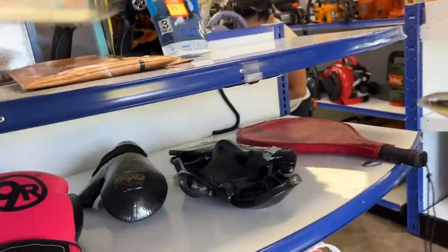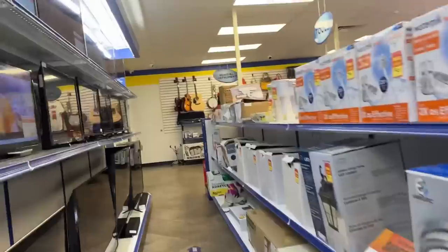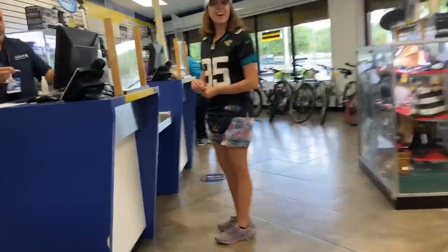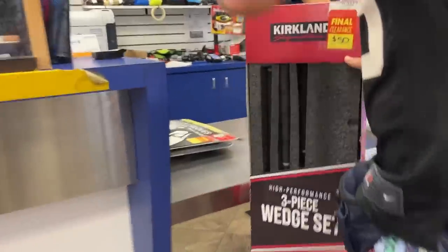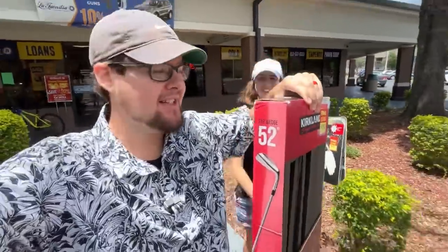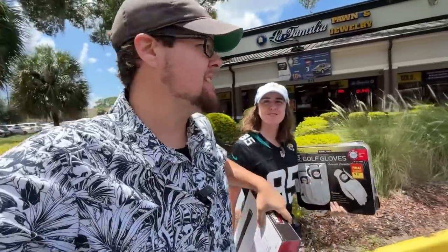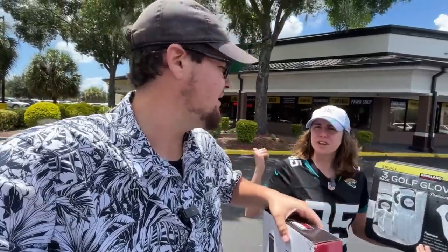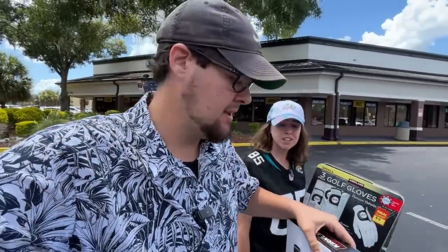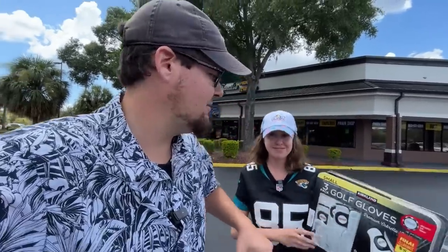Don't say I never got you anything. Kirkland Signature Wedges! Fifty bucks — it's like Costco on discount. We don't even have to go to Costco. Got my gloves and my wedges. He said they buy out pallets and get the returns from Kirkland. I was wondering why someone would open a glove and return it, but they fill out the store with the stuff they buy from the pallets. You can just bring it back to Costco and get a full refund for 90 days. Works out for us though — a lifetime supply of gloves and some Kirkland Signature Wedges.